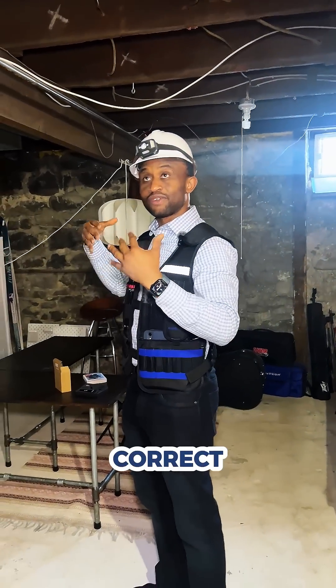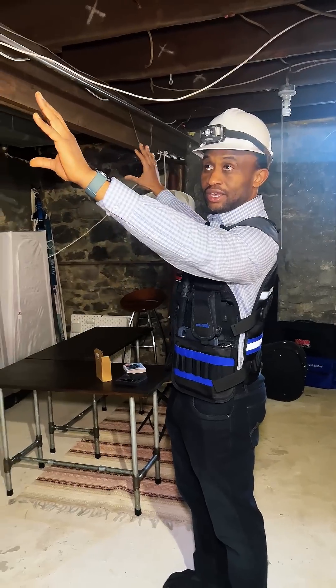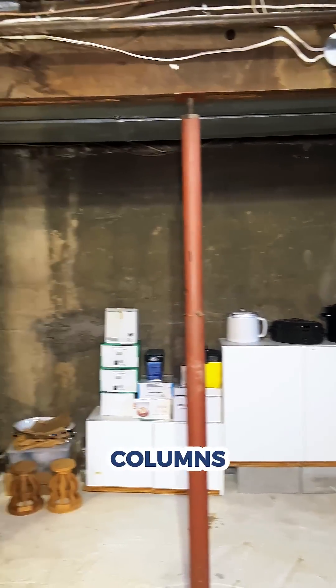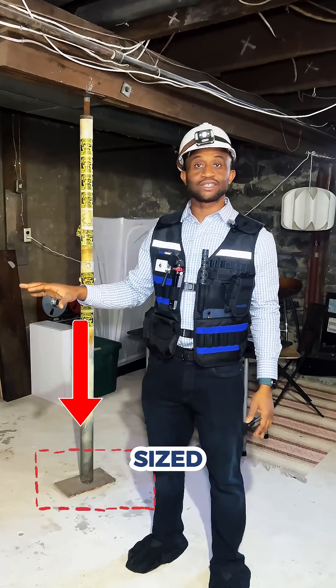The correct fix to this would be to size an accurately sized beam that can span the whole distance, and also size columns that would sit on correctly sized footings.